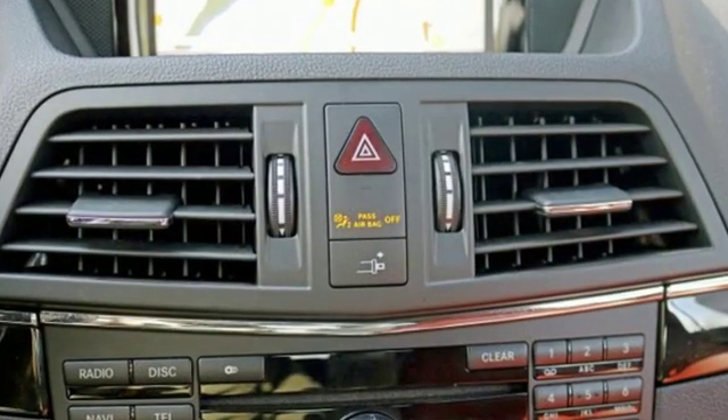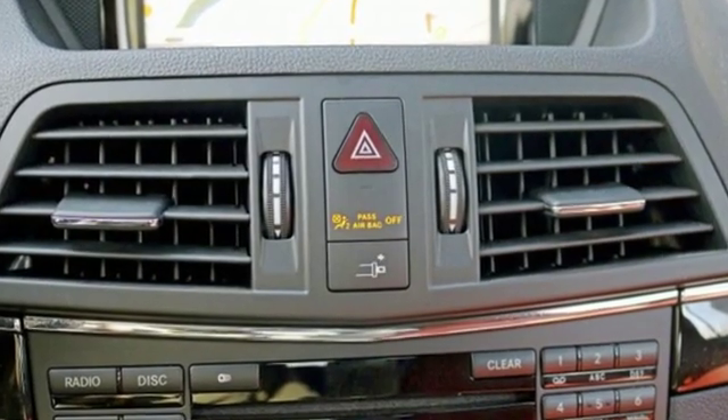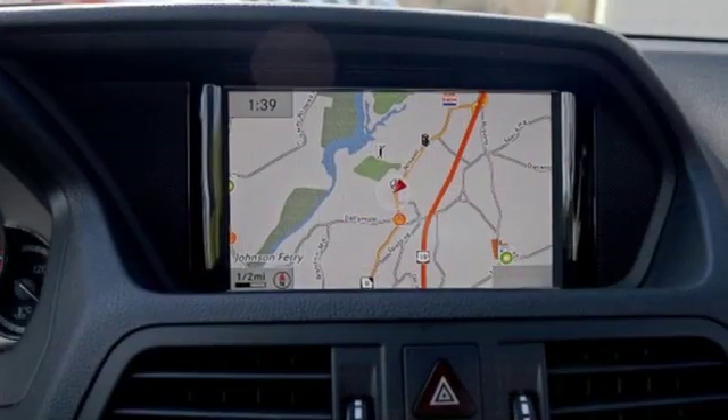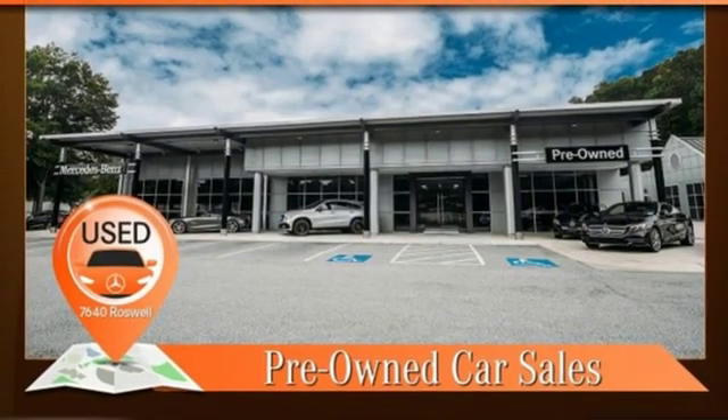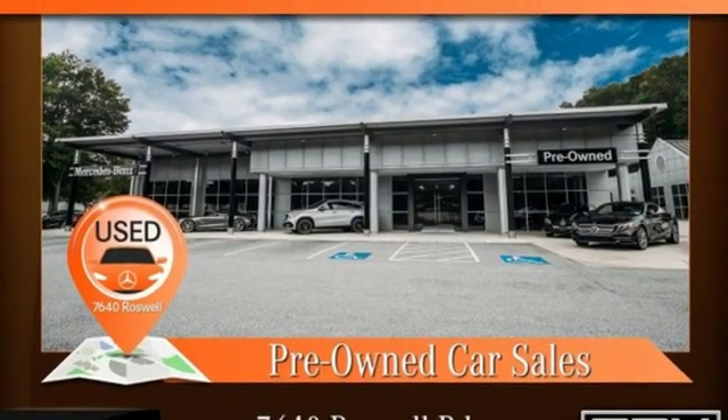Automobile reports the E-Class offers exceptional handling capabilities without losing out on ride quality. Mercedes-Benz, an elevation of innovation. You need to drive it to believe it. See it for yourself today.